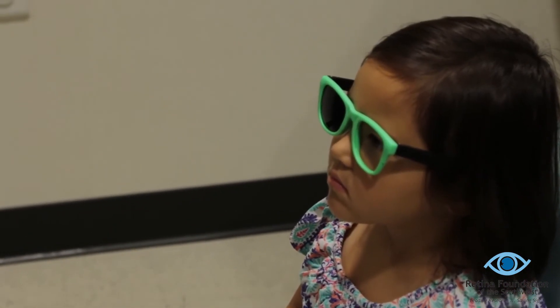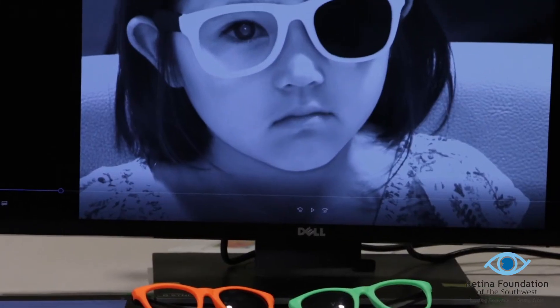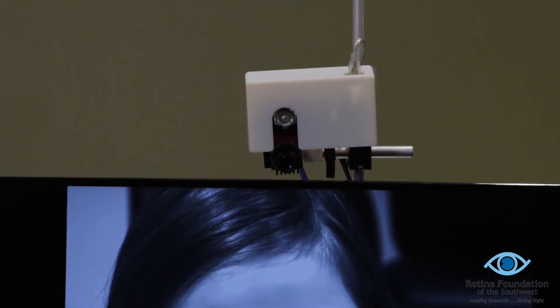If we see the child's eyes react to the age-appropriate dot size, they would pass. If we don't see that reaction, we would be referring them to see an eye doctor, hypothetically. This custom software, designed by our collaborators at the University of Auckland in New Zealand, was used to determine whether the child could see the dots by analyzing their eye movements.